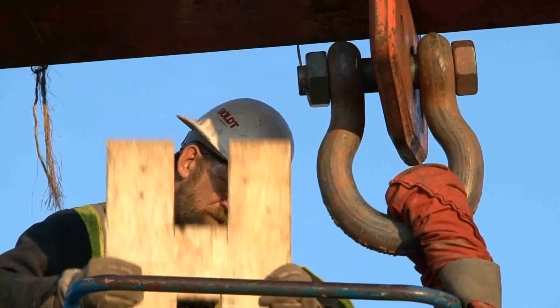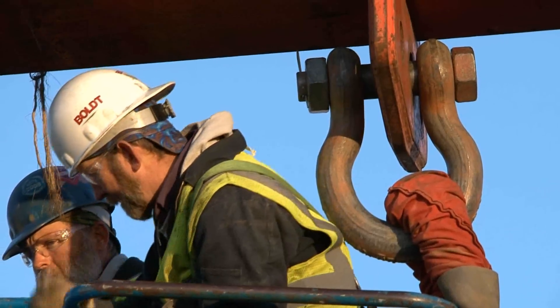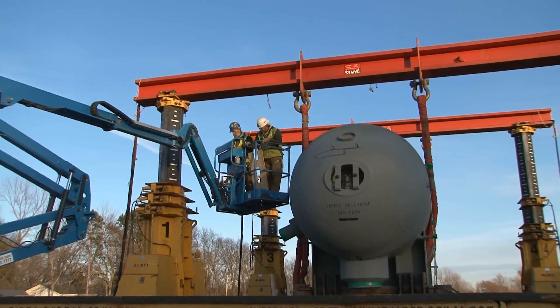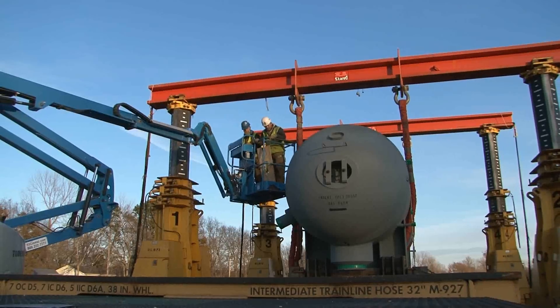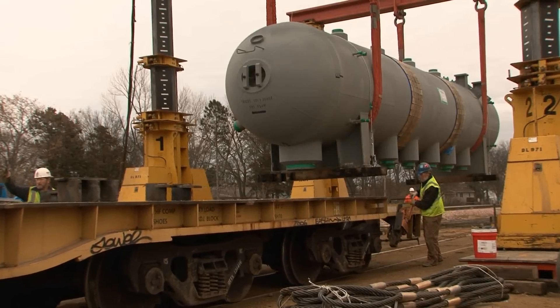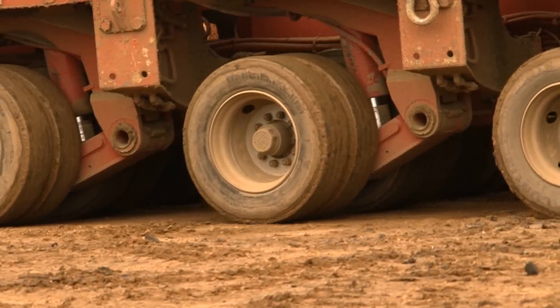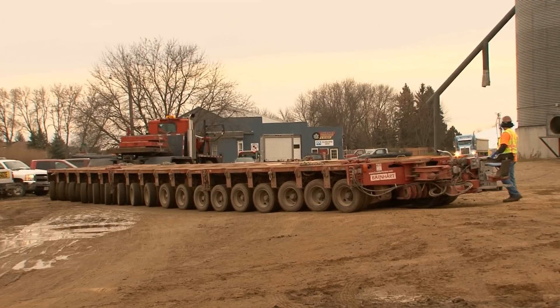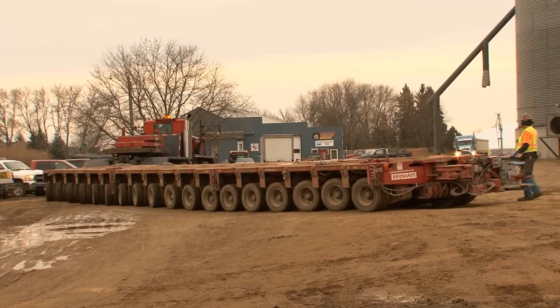In the world of heavy lifts, nothing moves too quickly. Take this steam drum, for example. It's going to be on its way to the Deer Creek Station soon. It's lifted off its train car and then set down on another trailer. This Goldhoffer trailer has 144 tires and a capacity to carry far more weight than you'll find in this steam drum.